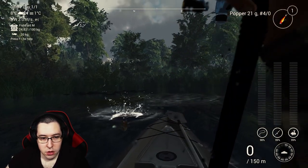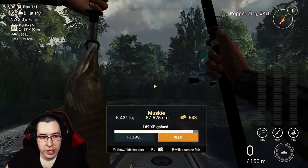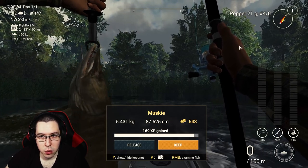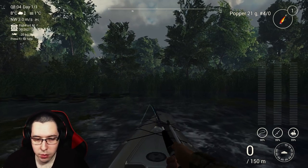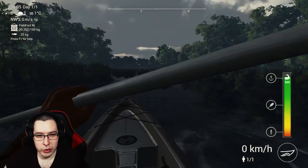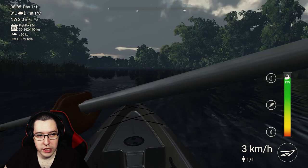We got a fish on with the popper! Just like that we pull it in — a musky again, not a very huge one, but you guys can see the popper works here just fine. That's kind of why I want to use a jerkbait, but the popper definitely works.